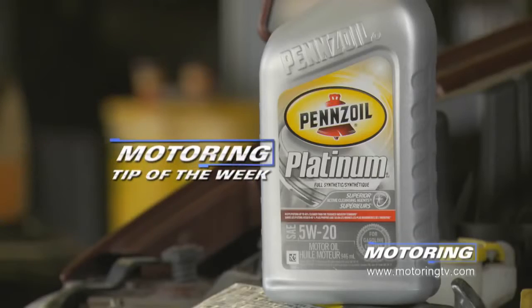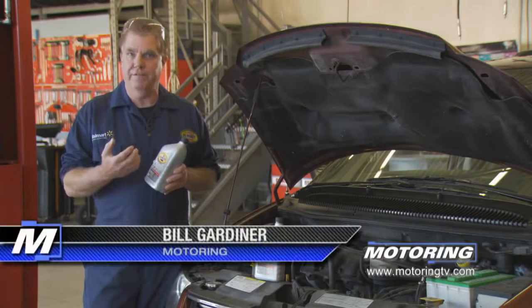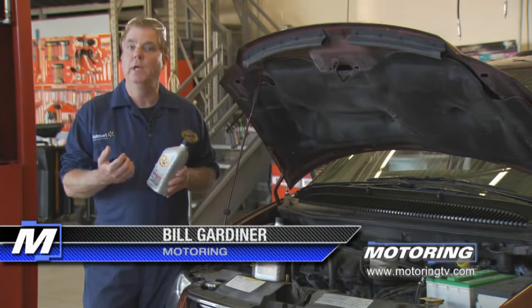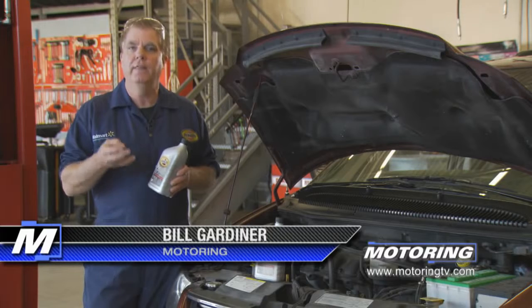Our Motoring tip of the week concerns synthetic motor oils. All motor oils — synthetic or conventional — perform a lot of functions in the engine. Primarily we think about the lubrication qualities, but they also cool, they clean, they cushion, they seal.